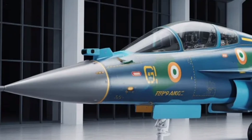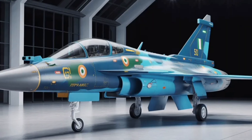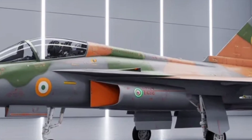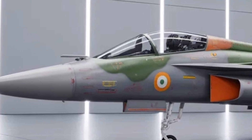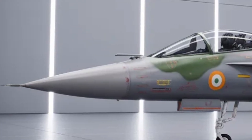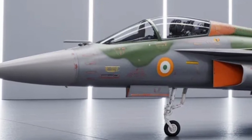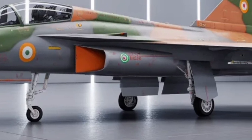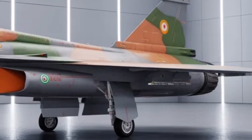The Tejas MK2 immediately commands attention the moment it hits the runway. Its design speaks of stealth and speed. The fuselage has been stretched and refined compared to the original Tejas MK1A, offering greater fuel capacity and aerodynamic efficiency. The sleek blended-wing design minimizes radar cross-section while maintaining incredible stability at high speeds. You'll notice its larger air intakes, sharper nose cone, and smoothly contoured surfaces, all designed to enhance supersonic performance and stealth characteristics. HAL engineers have worked extensively on radar-absorbent materials and coatings, reducing its radar signature significantly.